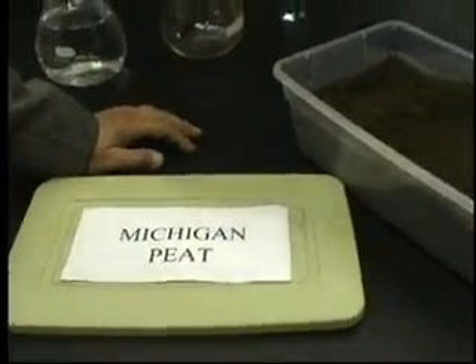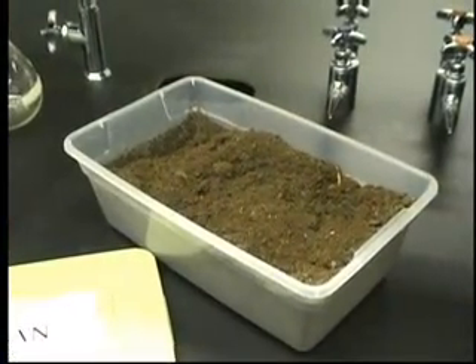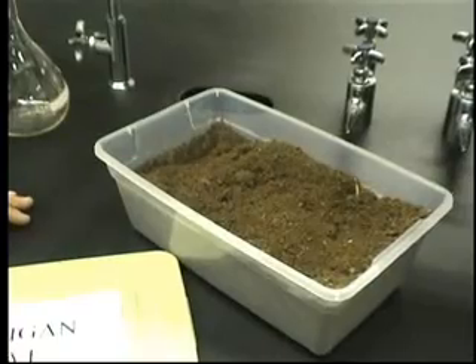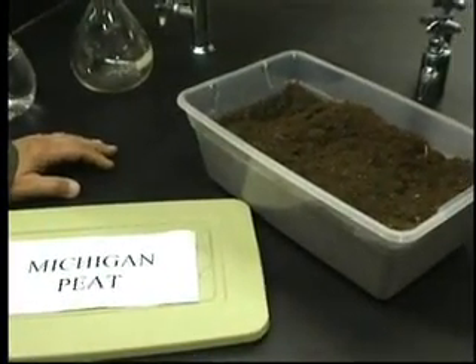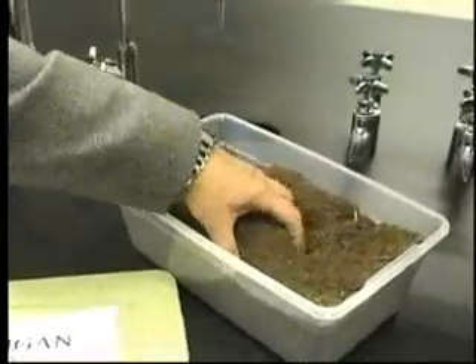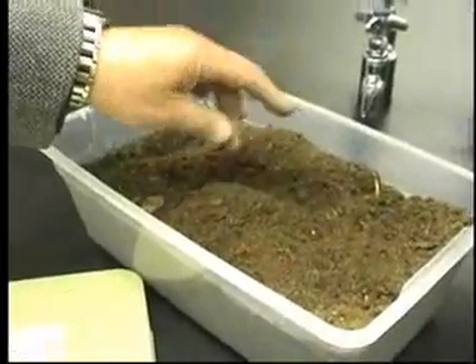Peat is a very interesting material. It's a naturally occurring product, derived from vegetation which resides in bogs in various locations. In Michigan, we have the largest amount of peat in the country, and in fact peat covers some 3% of the world's surface. It's a very interesting material because it's actually renewable, so you can farm and harvest it, and it's of course very inexpensive. We take this peat and convert it into ethanol.